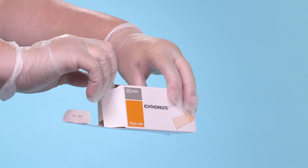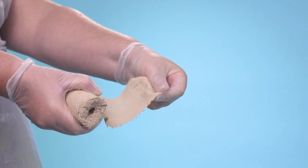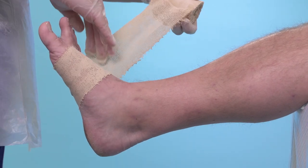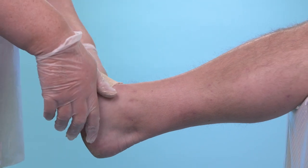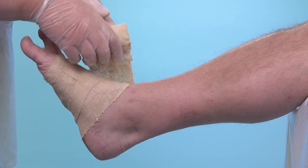The application for both Viscopaste and Ichthopaste is the same. There are two ways that you can apply the bandages: firstly, by simply cutting the bandage into strips and applying to the affected areas in turn; secondly, the alternative method of application is by pleating the bandage, which we are demonstrating now. The bandage contains no elastic fibres and therefore does not stretch. Bearing in mind the inflammatory effect during wound healing, the limb may swell and the bandage must be applied in a way that allows for the swelling to take place. Ensure that your patient is comfortable with the foot at approximately 90 degrees to the lower leg. Start at the base of the toes and apply the first turn of the bandage around the foot, then fold the bandage back on itself to create a pleat.